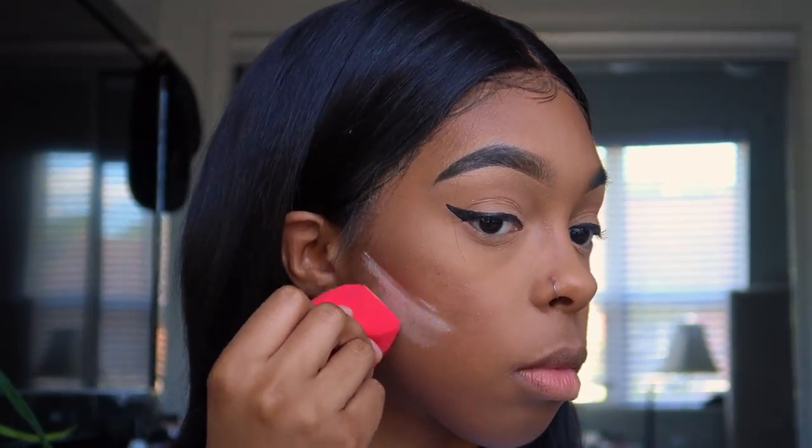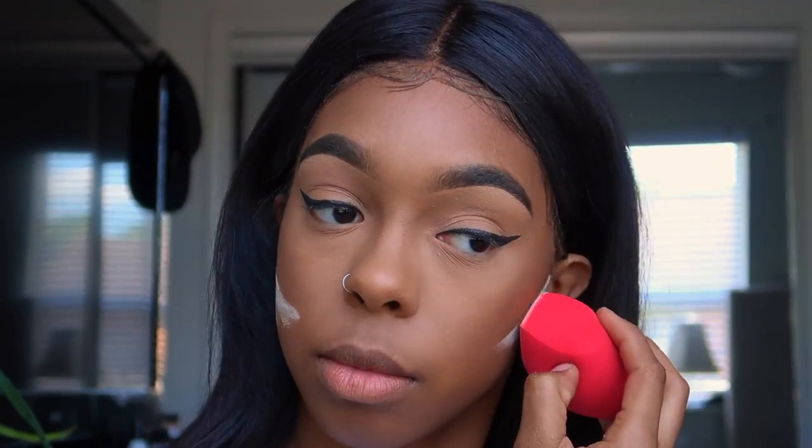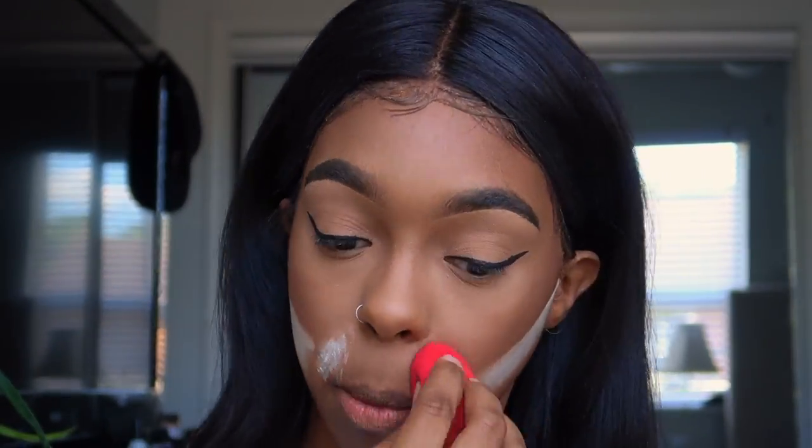Next I'm going to carve my contour with that same powder but on a Morphe sponge. I just can't get over how good this powder is — you need to get this powder, okay, period.